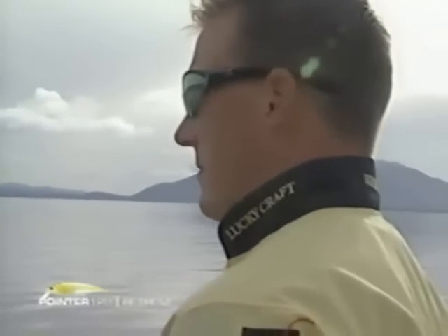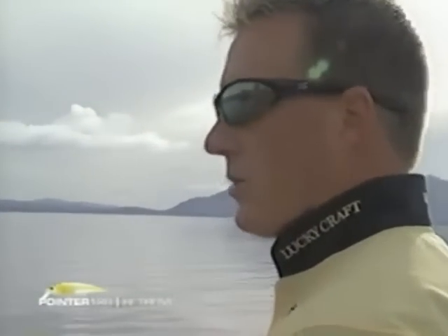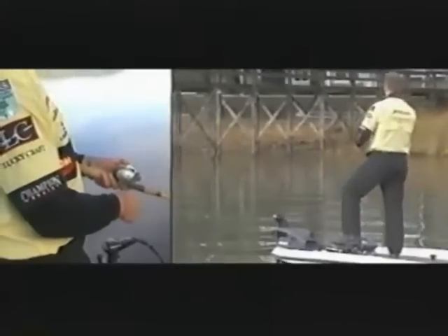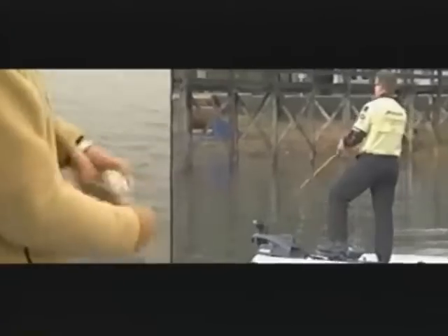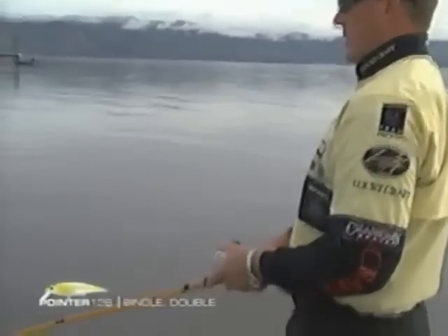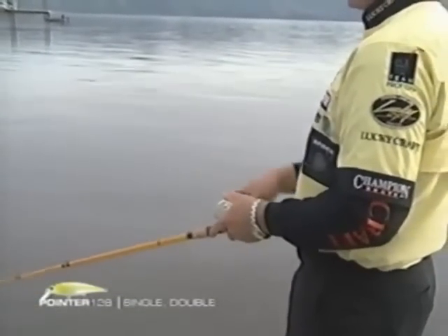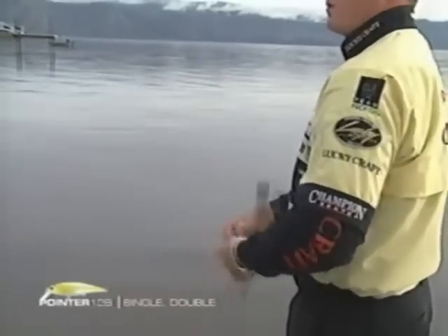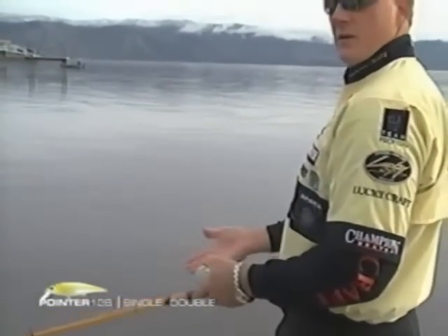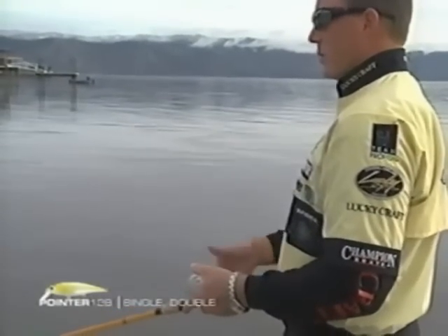When fishing a jerkbait, we call it a cadence — there's always a certain pattern or rhythm to your retrieve that seems to trigger more strikes. The key is to constantly change that retrieve throughout the day until you figure it out. But if I had to pick my overall favorite cadence on a jerkbait retrieve, I call it a single-double action. Instead of just doing the same motion the whole time, I like to give the bait a more erratic presentation. So a single-double is: once, twice — or twice, once. That single-double cadence is what I've found works best for me in most situations.